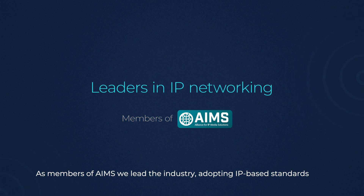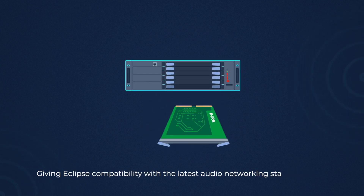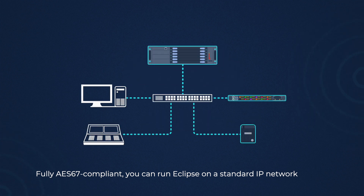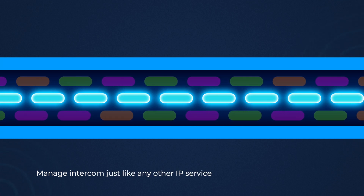As members of AIMS, we lead the industry. The new eIPA card continues our leadership and brings the next generation of connections to Eclipse. Inserting it into your frame gives Eclipse compatibility with the latest audio networking standards. Fully AES67 compliant, you can run Eclipse on a standard IP network. Manage Intercom just like any other IP service.